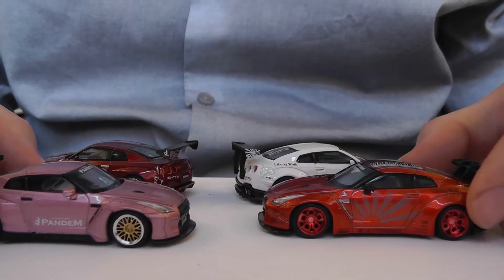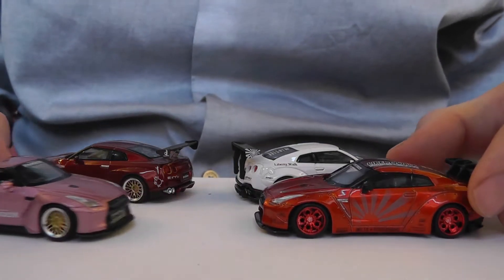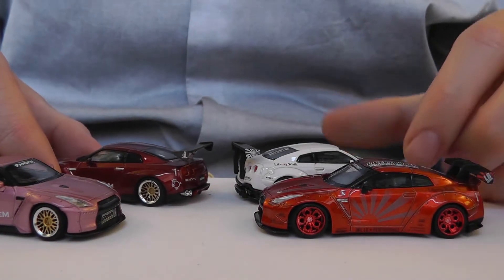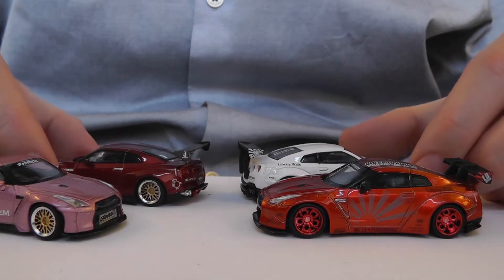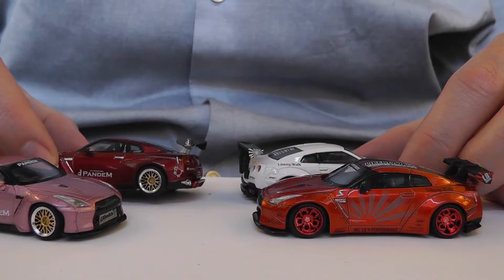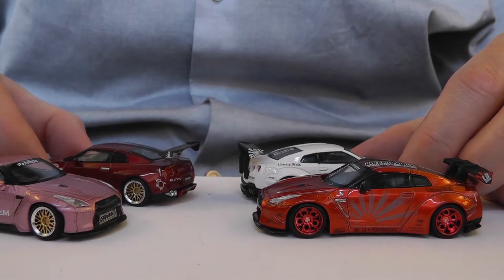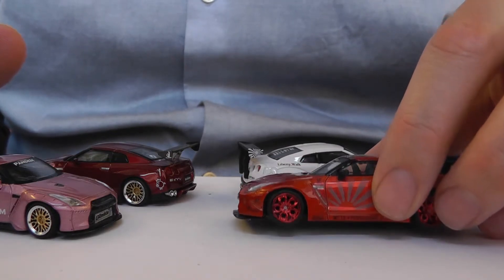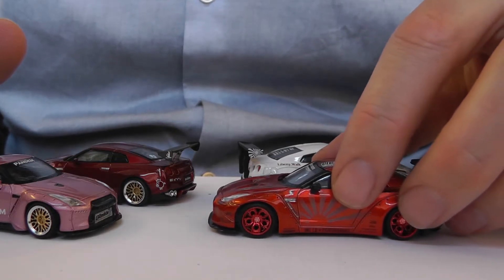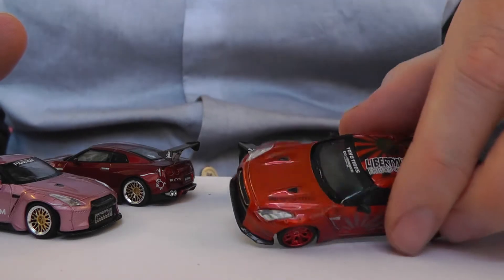Now let's look at the wheels. Both of the Pandems have BBS deep dish alloys with the silver rims and the gold centers — I really like that. I find these wheels are a bit over the top in the red — the five-hole wheels.